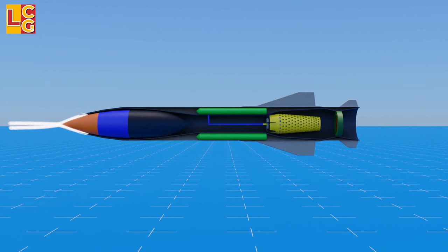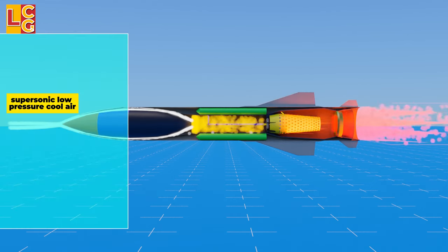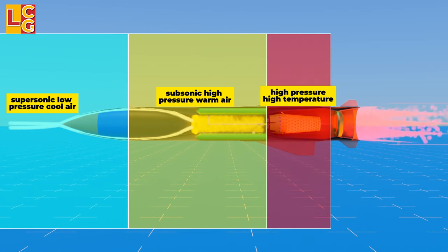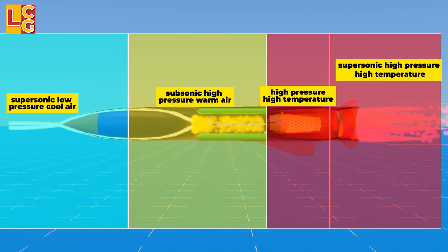At this point, the condition of the air changes through several stages. The incoming air is supersonic, low-pressure, cool air. Then it becomes subsonic, high-pressure, warm air when it enters inside. Then it becomes high-pressure, high-temperature air in the combustion chamber. And finally, it becomes supersonic, high-pressure, and high-temperature in the convergent-divergent nozzle.